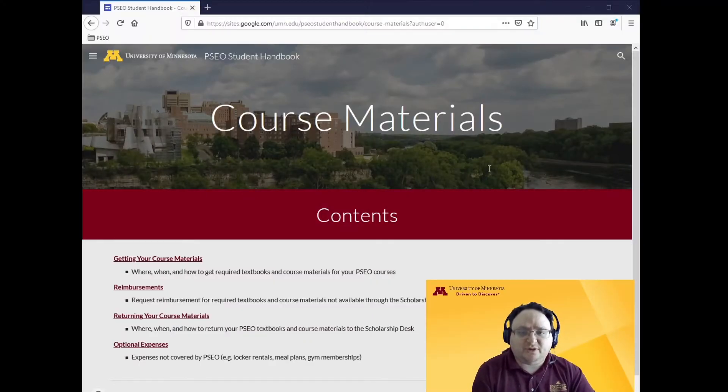Next, let's talk about course materials. Starting August 16, you can order most required course materials to pick up through the Kauffman bookstore on campus. If you're unable to come to campus — for example, if all your courses are online and you live far away — then you may be able to order your books shipped to you.